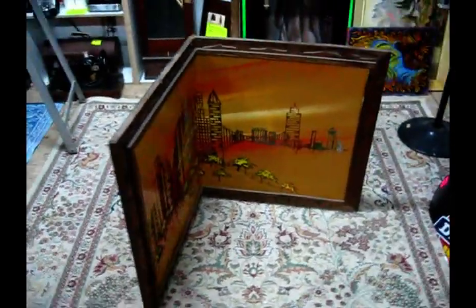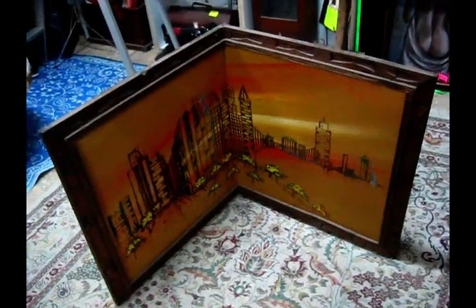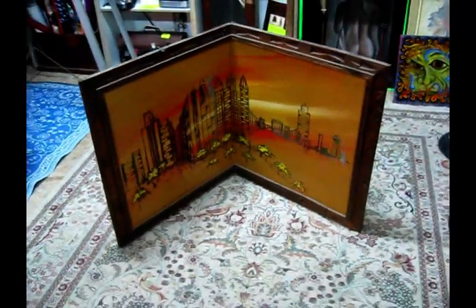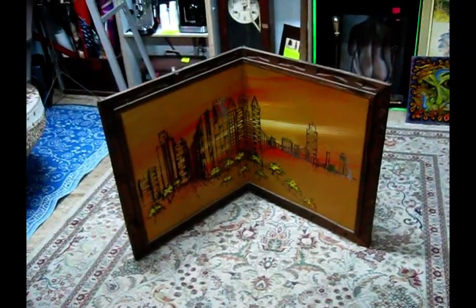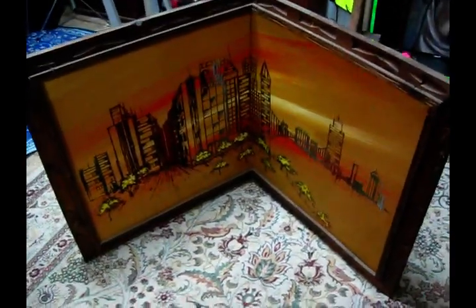This is definitely the oddest thing I have in the store - this corner picture. It's been here since day one. Nobody wants a corner picture these days. I don't know what to do about it though - it's a curiosity thing, but I mean, if this thing was in Toronto or LA or New York, maybe.